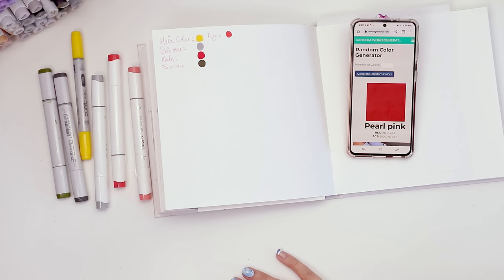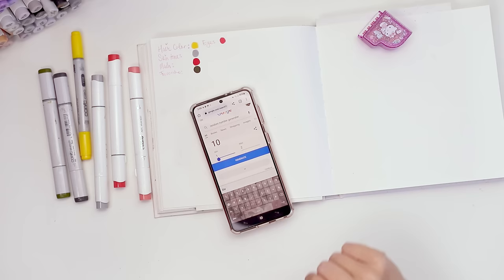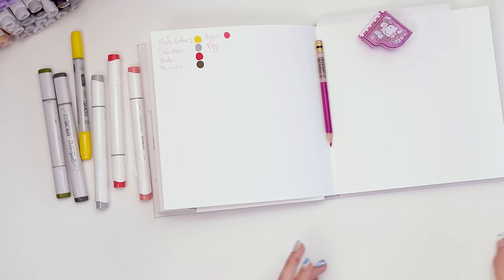I didn't think this through because I didn't really feel like thinking today. So I'm just gonna use a random number generator — one to two, one is boy, two is girl. I'm not saying girls are second best, I just had to assign a number. It's a boy — we're so thrilled.